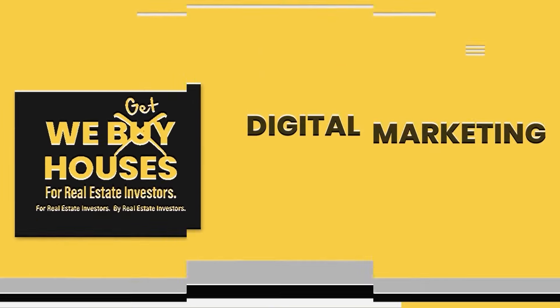This is Eat, Sleep, Invest — the marketing podcast for real estate investors to get more deals.